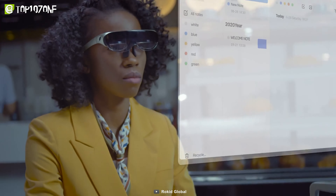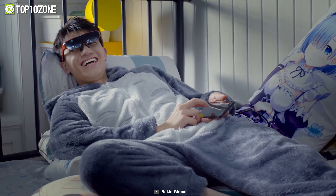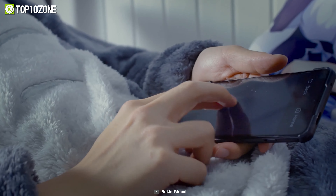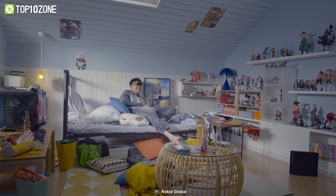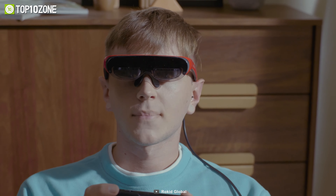Moreover, you can control the Rokid Air both via voice control and the touchpad. This smart gadget is myopia-friendly and is adjustable to 500 degrees in both eyes. Plus, the dual high-quality speakers are also amazing, giving you a surround sound experience.